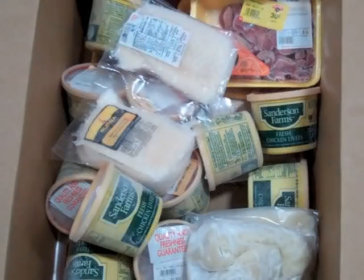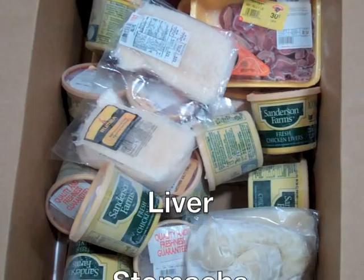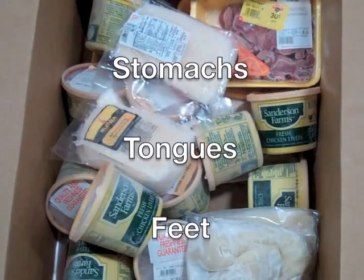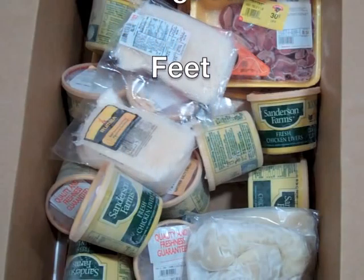Odd Stuff. This is where we place all the products that wouldn't typically be seen in the display cases at your grocery store. That could include liver, stomachs, tongues, and feet.